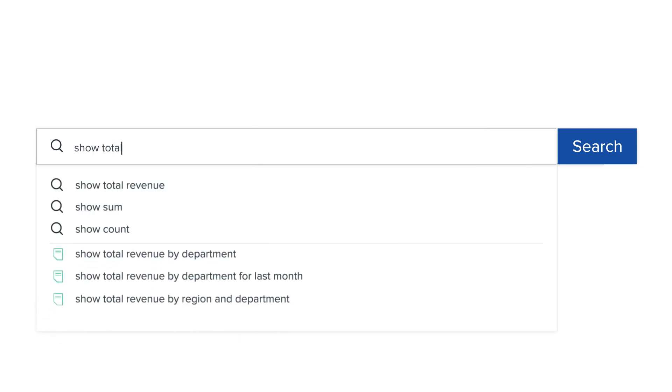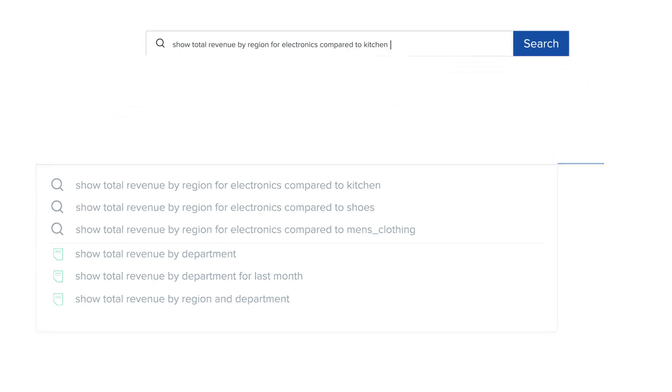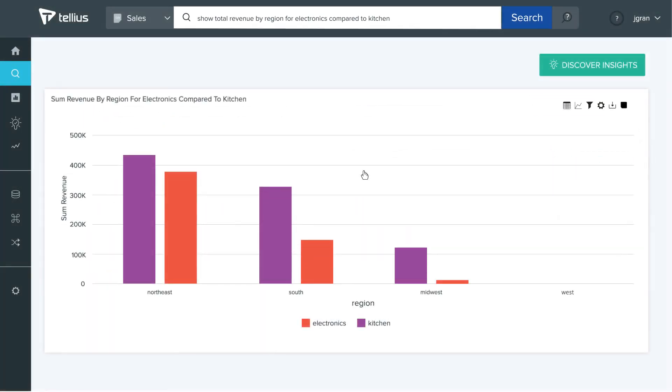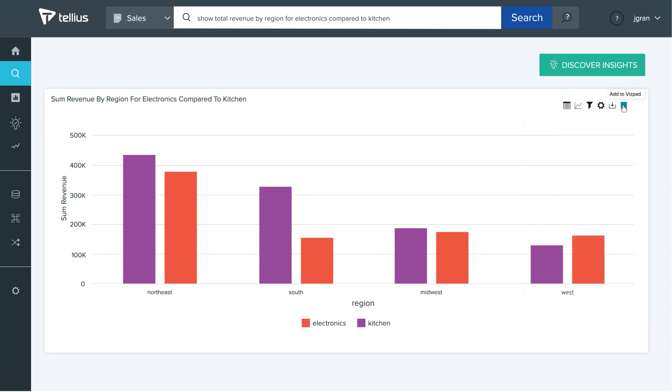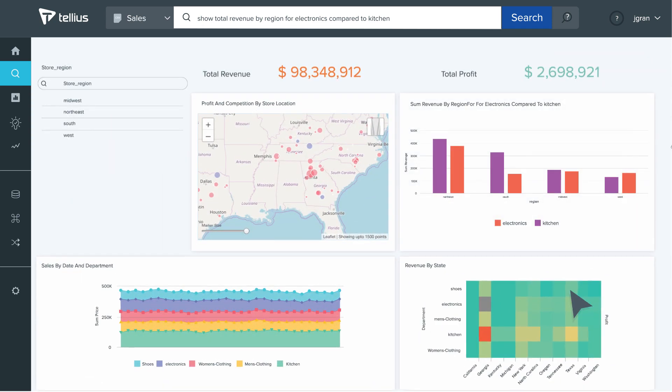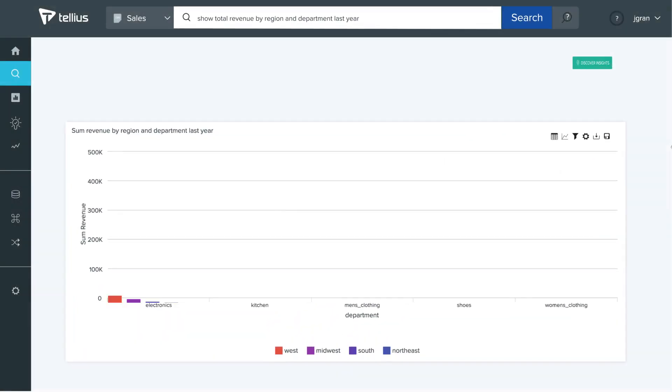With search, you simply enter in your question, getting recommendations that guide your exploration, even filtering data and comparing data to instantly get visualizations. Changing the type of visualization and saving it to a vispad is simple. And it's easy to keep asking new questions with search-based analytics.